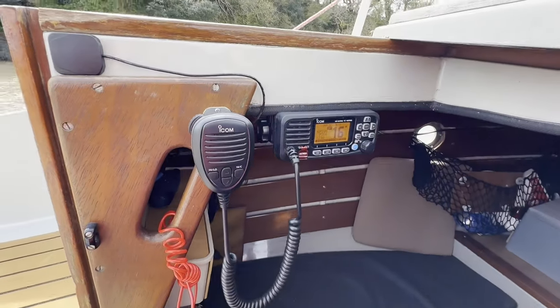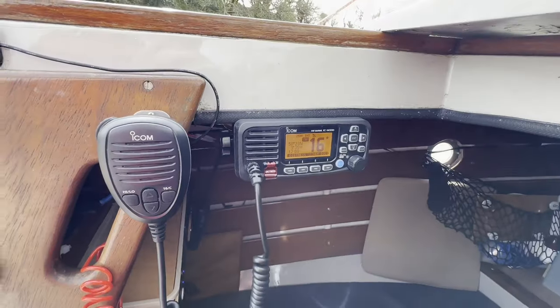Considering the conditions, I thought I'd have to think about safety, and particularly when I'm sailing alone.